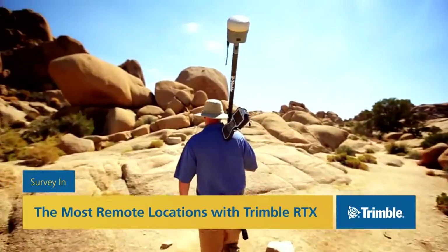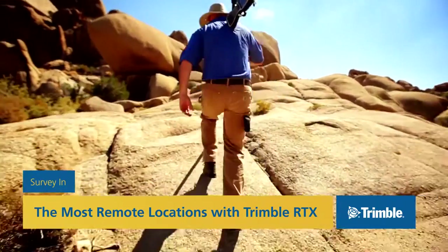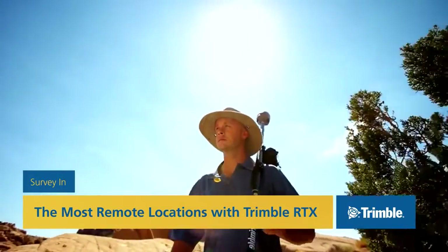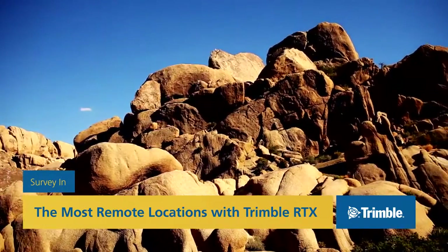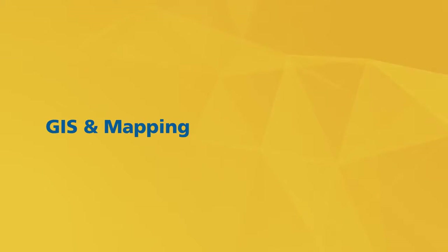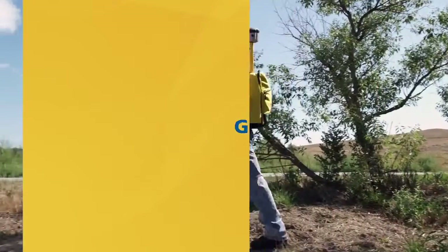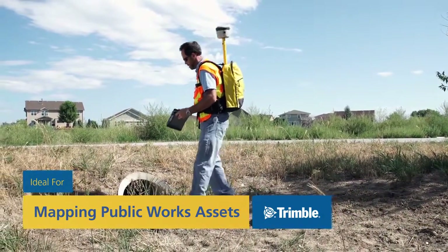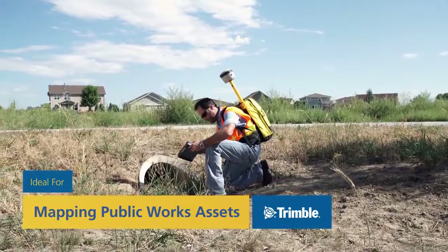Work in the world's most remote locations using satellite-delivered Trimble RTX, or enjoy the peace of mind knowing you have a reliable backup for RTK or VRS thanks to Trimble XFIL. Trimble is a mainstay in mapping and GIS, and for land administration projects too. Our correction services are perfect for any project requiring high-accuracy field data collection, mapping public works assets in particular.